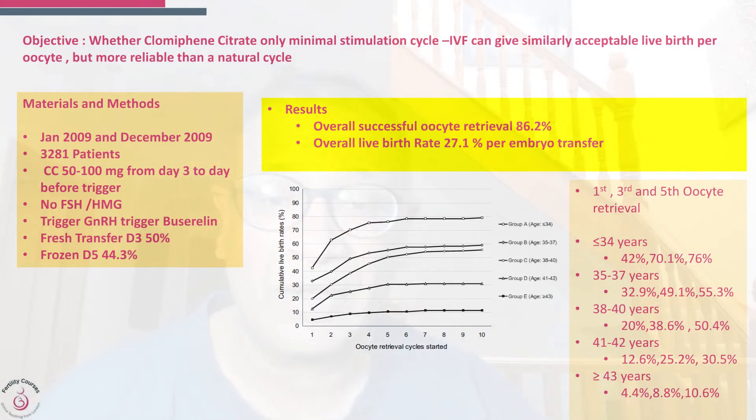In about 15 percent of cases, oocytes were not retrieved. Looking at the overall data, the chance of spontaneous ovulation overriding clomiphene ranges between two and five percent — quite good considering that antagonist failure may be closer to one percent. Younger patients tended to do better, and as women got older the chances of pregnancy went down.